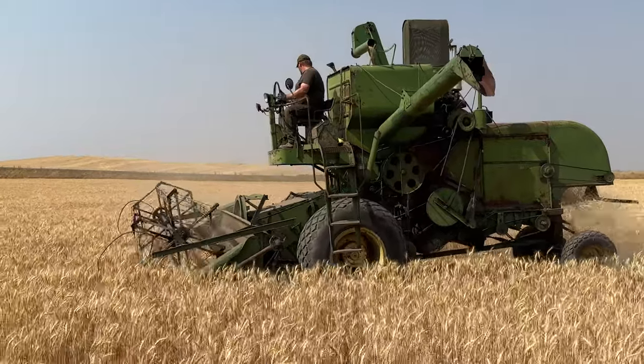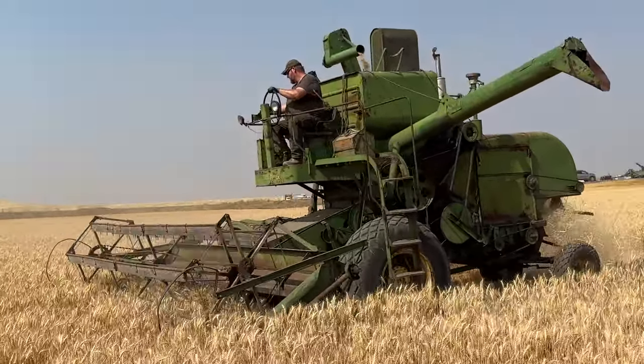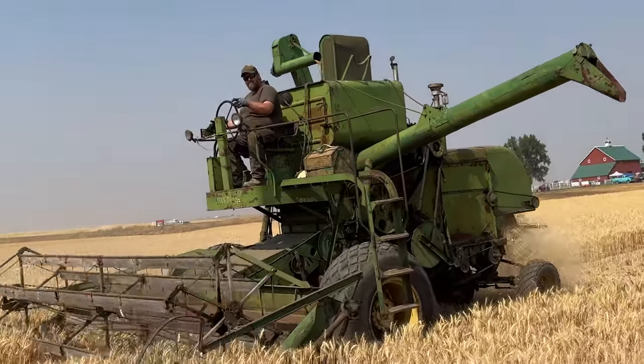Brian's grandfather actually had a hand in developing the leveling system that came on these John Deere 55H's from the factory. His grandfather was involved in the process of development before production ever began.